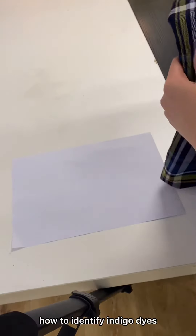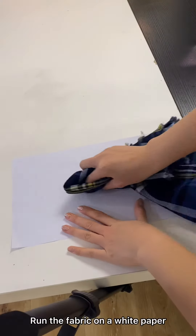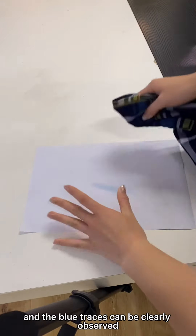How to identify indigo dyes? Rub the fabric on a white paper, and the blue color can be clearly observed.